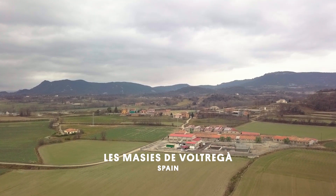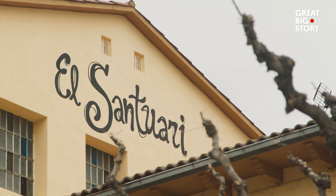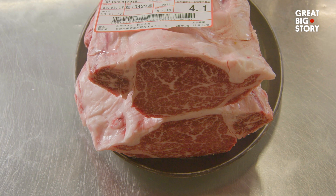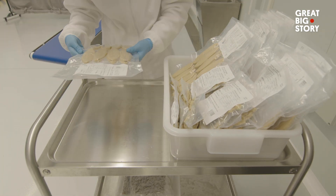Just outside Barcelona, in the Catalonian farmland, you'll find the meatiest of restaurants. El Santuari is renowned for its extensive range of exotic meats — Wagyu, crocodile, zebra, kangaroo — and now, 3D-printed vegan steaks, cutlets, and fillets.